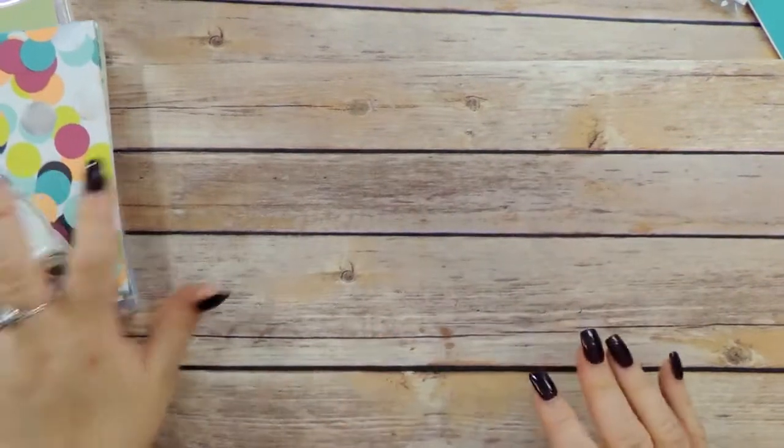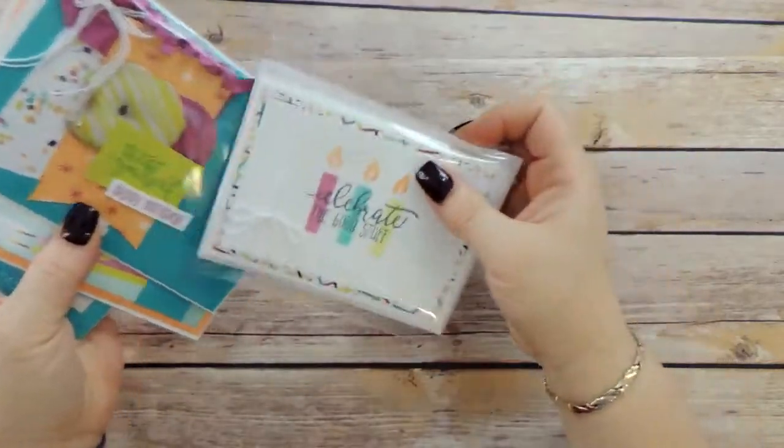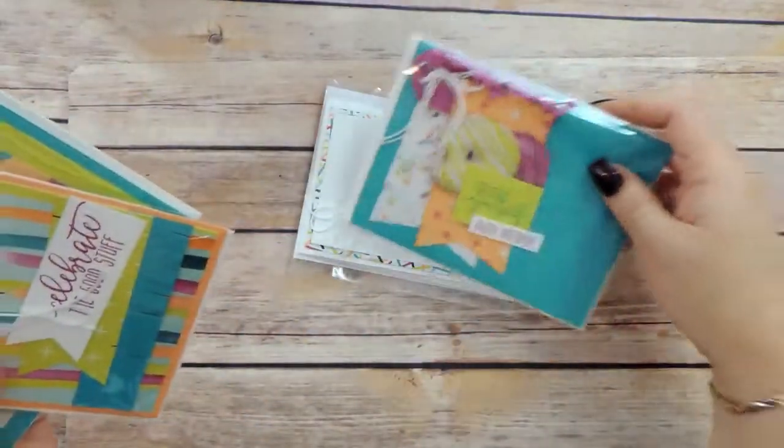Hi guys, I want to tell you about my class that's coming up this April. It is the Picture Perfect Birthday class and I have got some awesome little designs for you. You are going to make a total of eight cards — two of each of four designs.